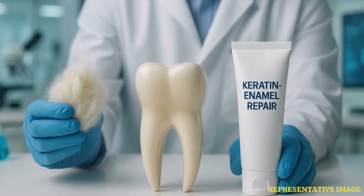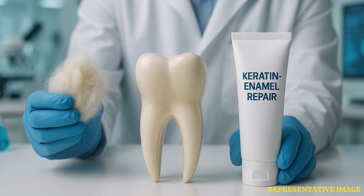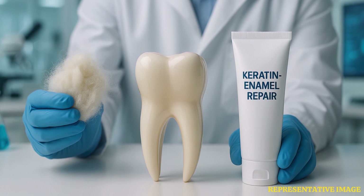Researchers at King's College London have created a groundbreaking toothpaste utilizing keratin, a natural protein present in hair, skin, and wool that shows promise in repairing and safeguarding damaged tooth enamel.